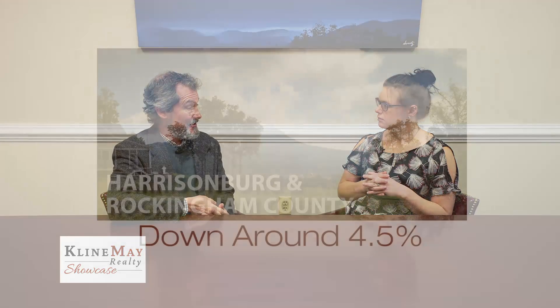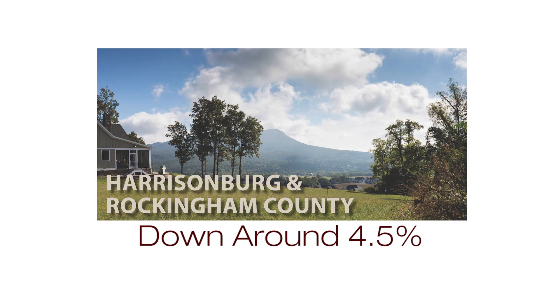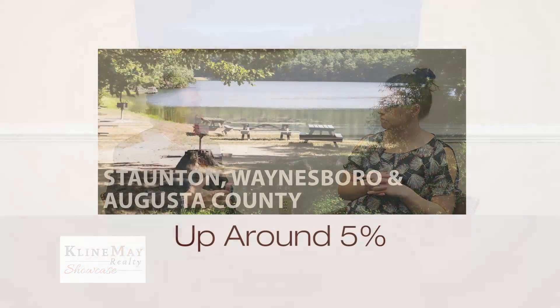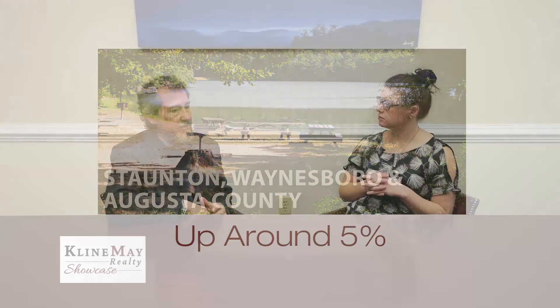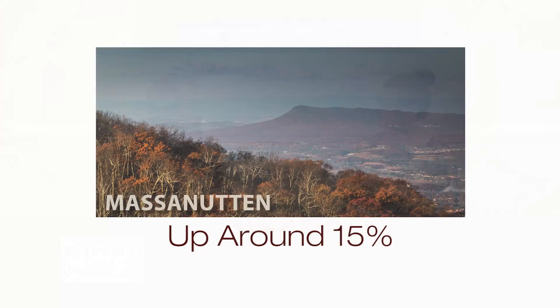It really did. In 2017 compared to 2016, Rockingham County sales were down by 60 homes — that's about 4.5% — totally, in my opinion, because of the lack of inventory. There were buyers hovering all year long, waiting for things to hit the market, and they just didn't. Part of that problem is sellers are afraid to put their homes on the market because they don't think they can find a new home. Augusta County had tight inventory as well, but they were not hit quite as hard — they're actually up nearly 5% in sales for the year. Waynesboro especially had a very strong year. In Rockingham County, Massanutten sales were up about 15% because they were really the only place that did have good inventory for the year.